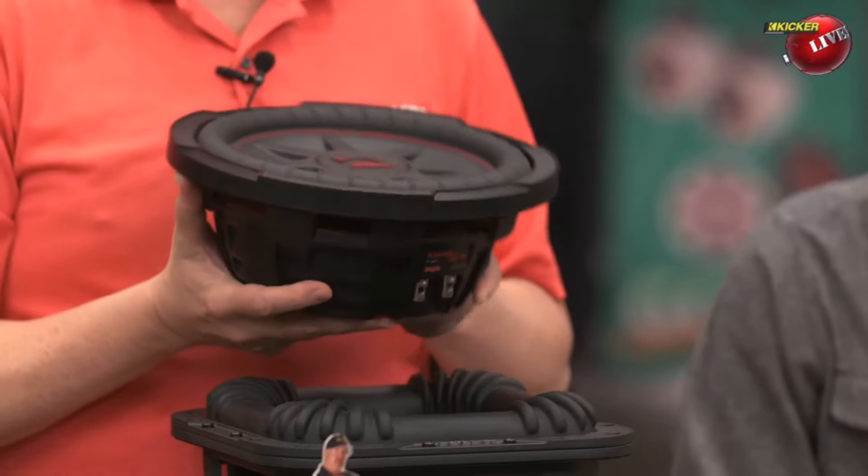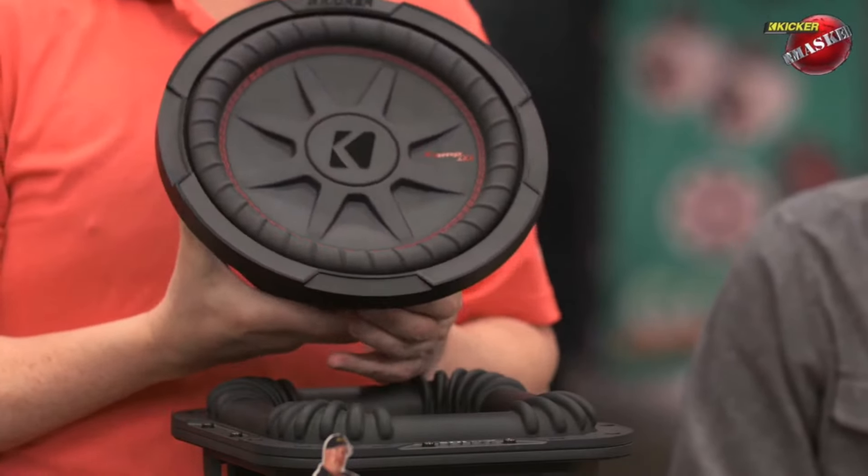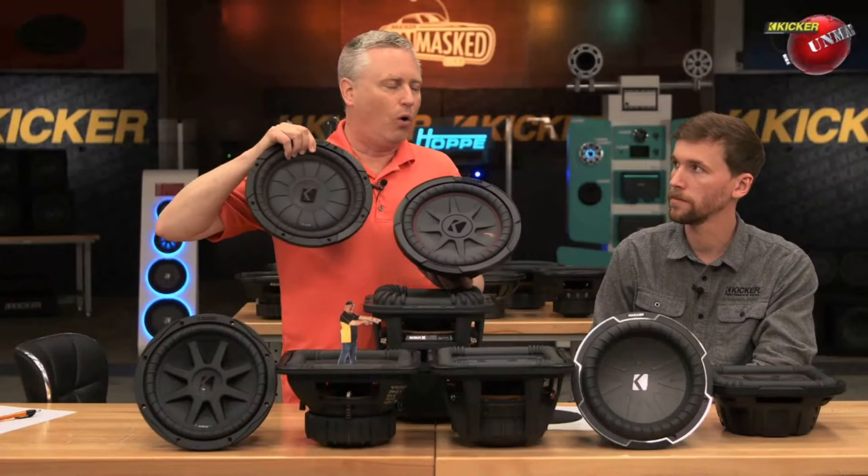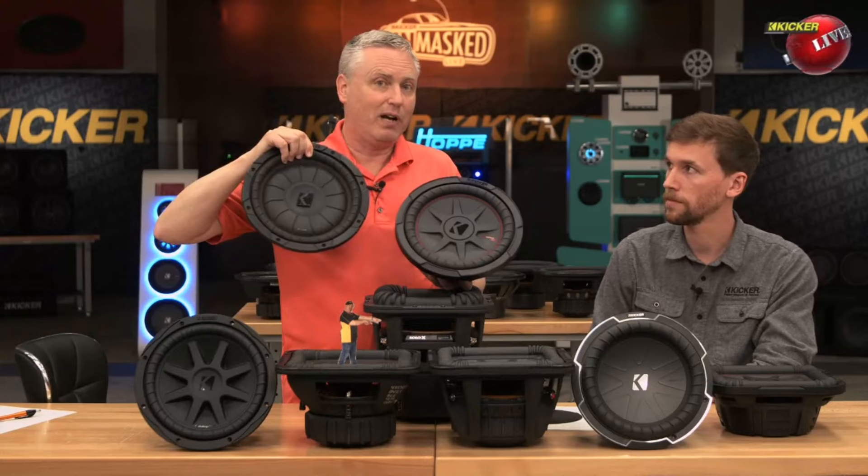So this woofer is absolutely superior in terms of performance and sound quality. But the world still buys a whole bunch of CompVTs, so we keep it around.